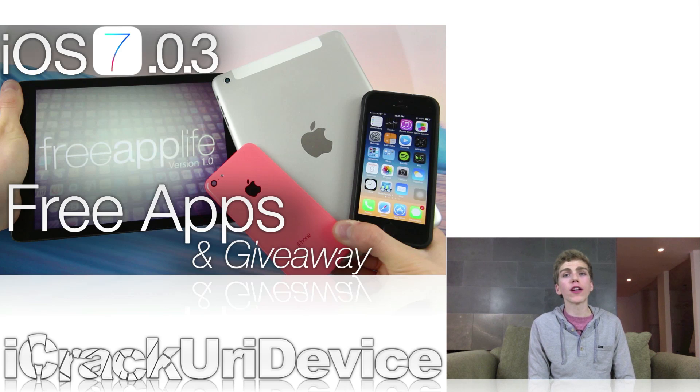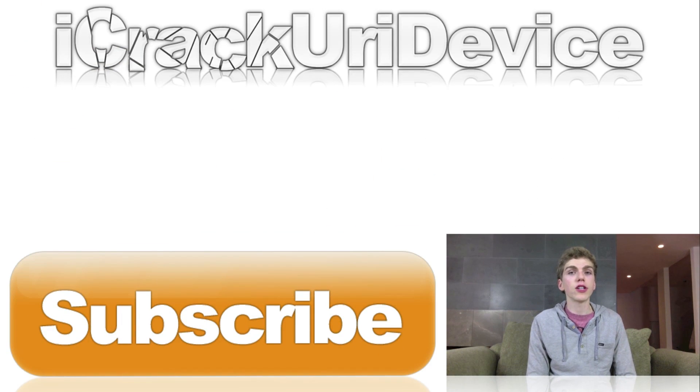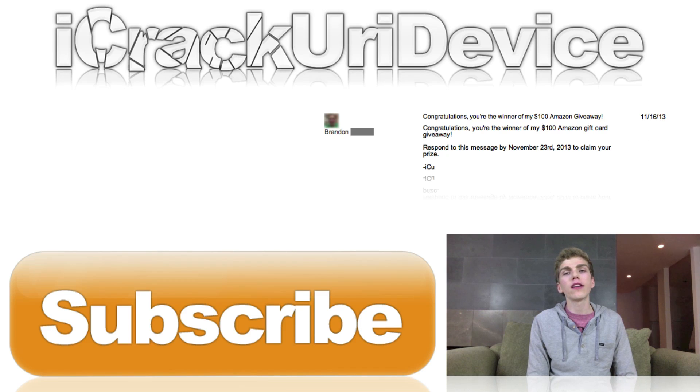Keep in mind that we are working very hard on Free App Life around the clock, adding new features all the time and fixing various bugs. So just be sure to sign up — after all, it is free. As far as my recent $100 Amazon gift card giveaway is concerned, I have randomly selected a winner and they've been contacted.